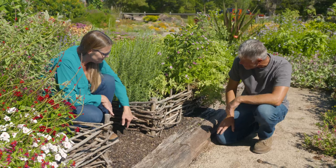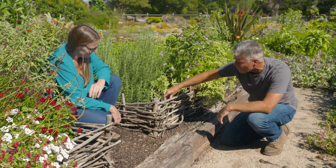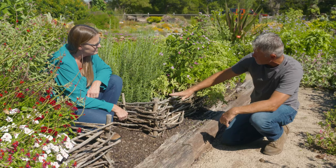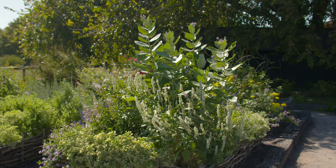It looks like there's some landscape fabric holding soil in there. Yes — it is kind of a raised bed on top of a raised bed. I'm a firm believer in raised beds and creating your own soil. We did want to raise the soil level inside the wattles, and to keep the soil from spilling through, we put down a double layer of landscape fabric. Then we just added some compost and soil behind that, and the plants are really loving it.